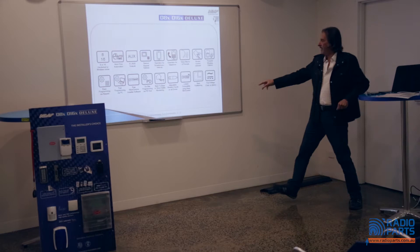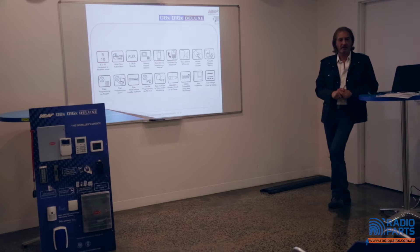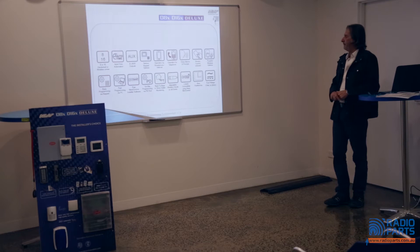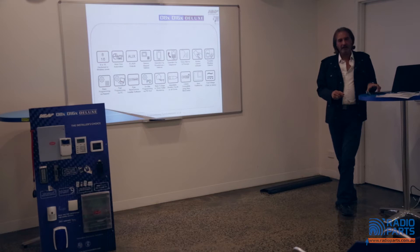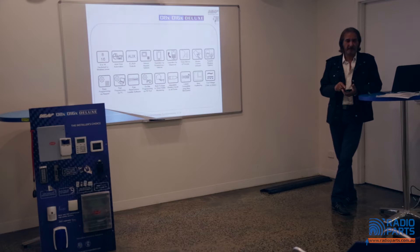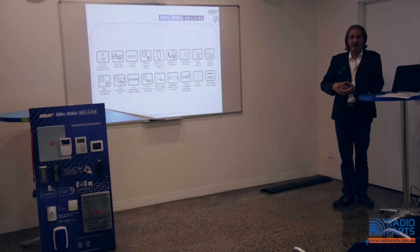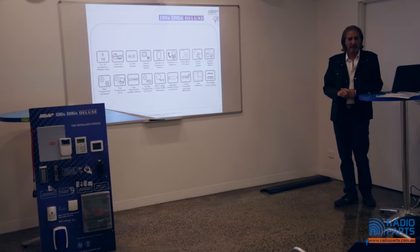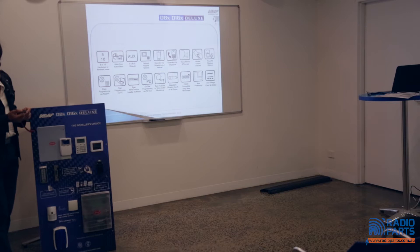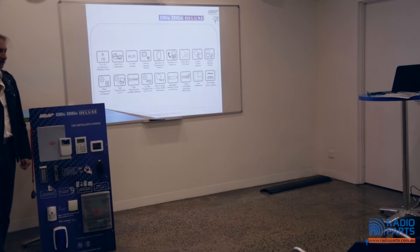Voice alarms and prompts are available — you can ring in and the system will guide you by voice. Access control is on board: you can have up to three doors of access control, allowing you to badge a door to open it, or use the app to unlatch a door remotely. Wireless options include a complete range of wireless products, from four-button key fobs called RK4s to key chain fobs for badging and unlatching doors.